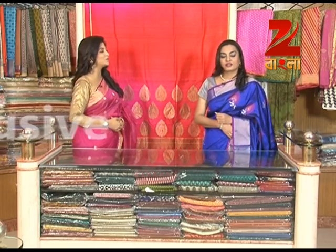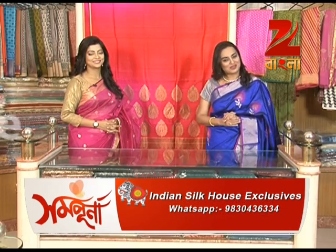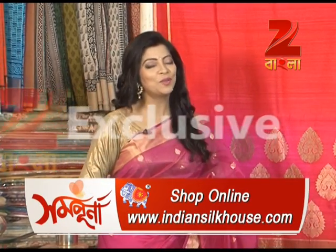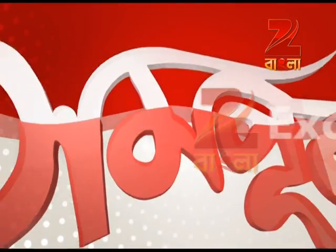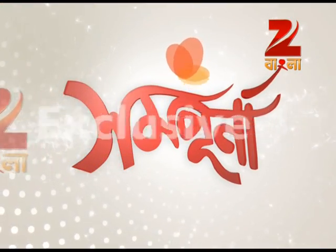Indian Silk House Exclusives — address: P92 Lake Road, Kolkata 29. Phone number: 2466-3907. WhatsApp number: 9A304-36334. You can visit Indian Silk House at www.IndianSilkHouse.com. Thank you, Kavita Ji. Thank you for this post. Bye-bye.